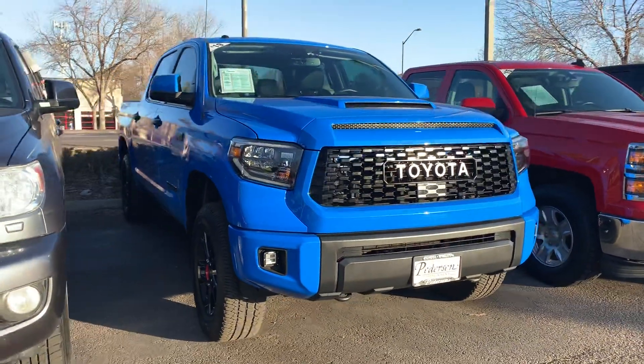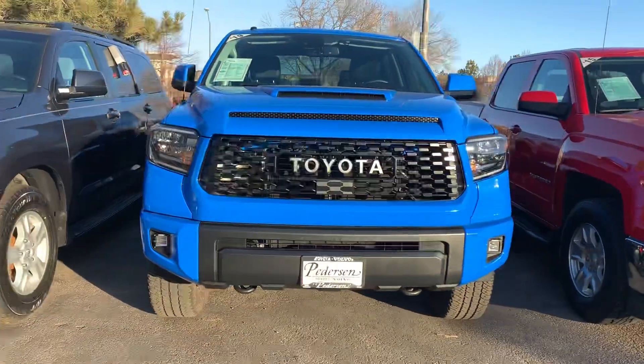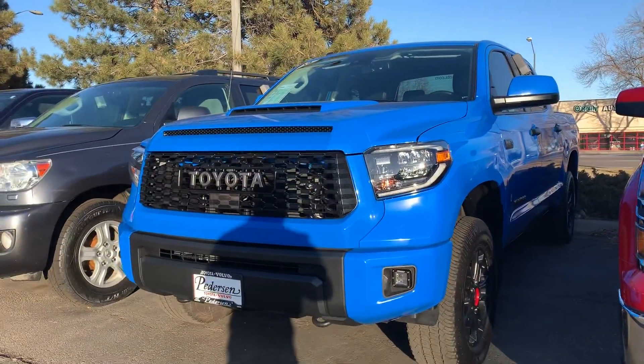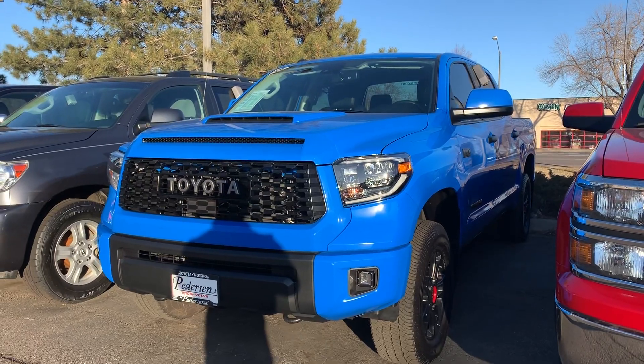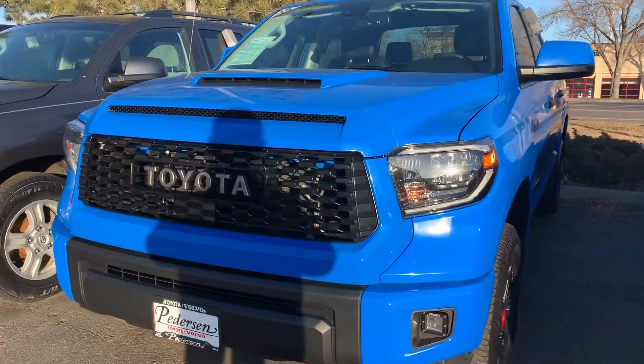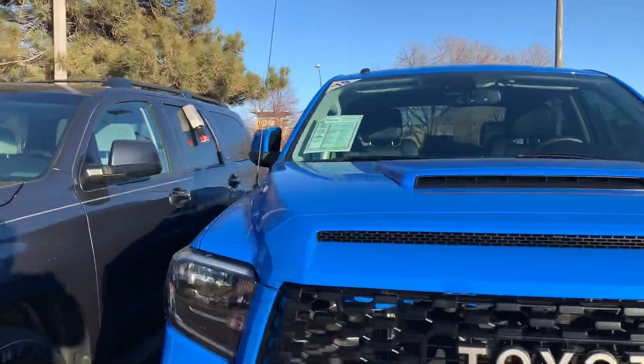It's definitely a beautiful color. It really would be a tough decision, like I mentioned in my other video, if they offered both this and the Army Green in 2020, with all the 2020 little upgrades and additional features.